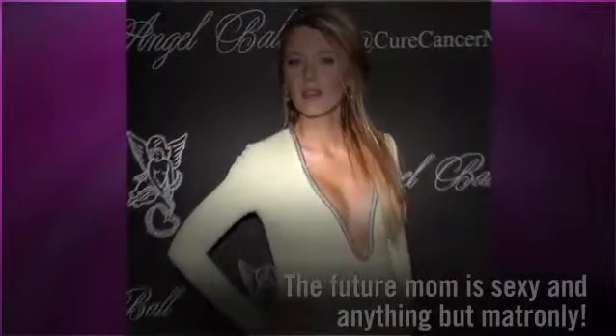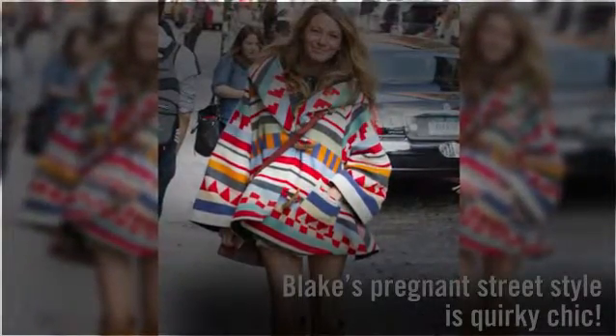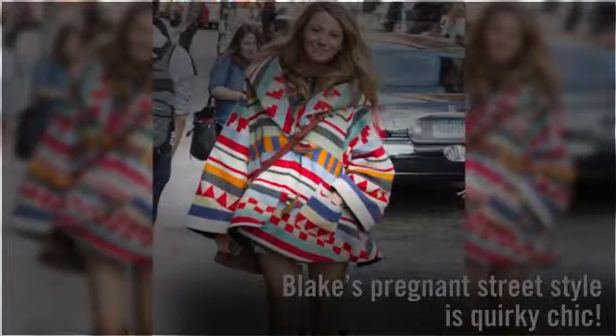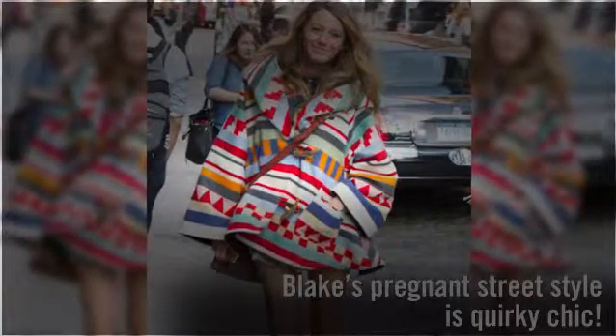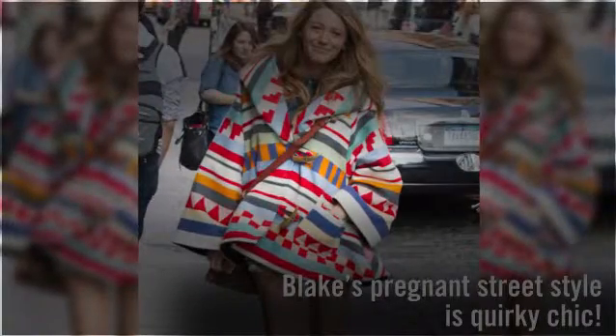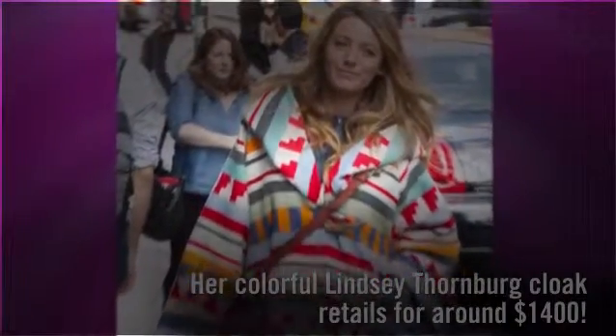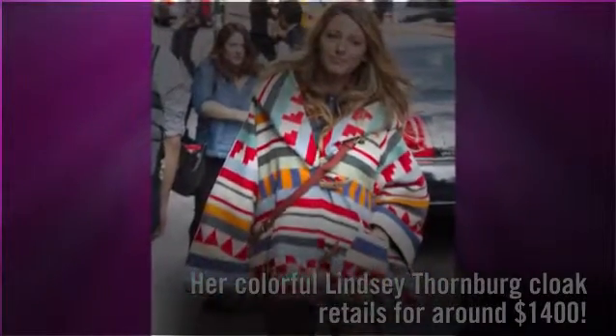This future mom makes pregnancy look super sexy and anything but matronly. Blake's pregnant street style is quirky chic. In October, the fashion-forward blonde camouflaged her bump under a tribal Lindsey Thornburg poncho and accessorized with knee-high boots. The expectant star has a thing for color and expensive duds — the handmade cloak retails for around $1,400.